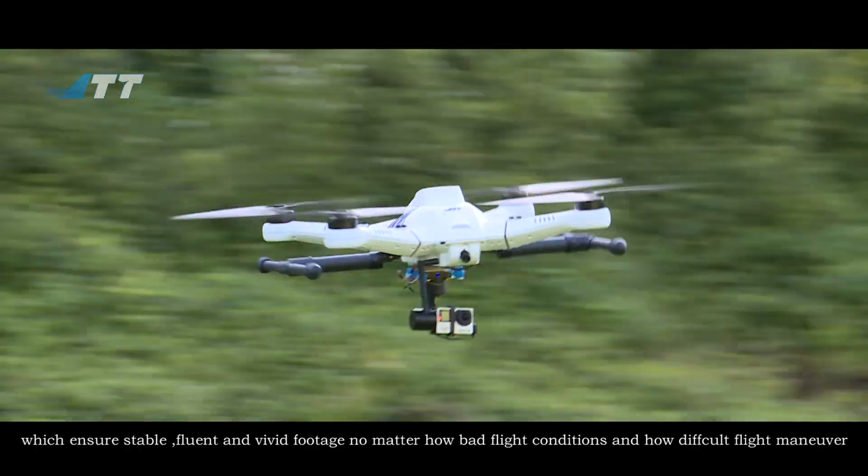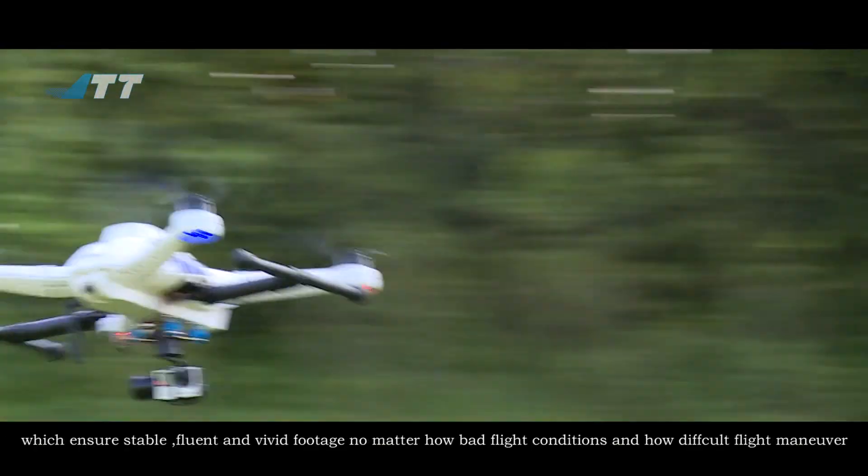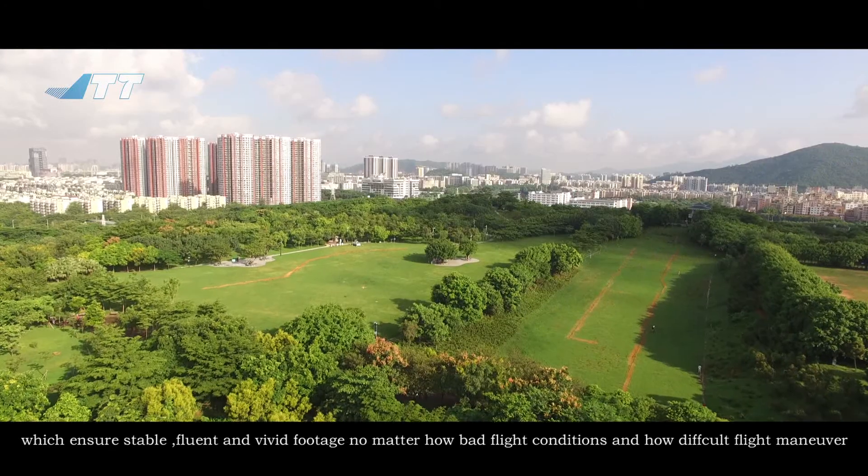This enables stable, fluent, and vivid footage, no matter how bad the flight conditions or how difficult the flight maneuver.